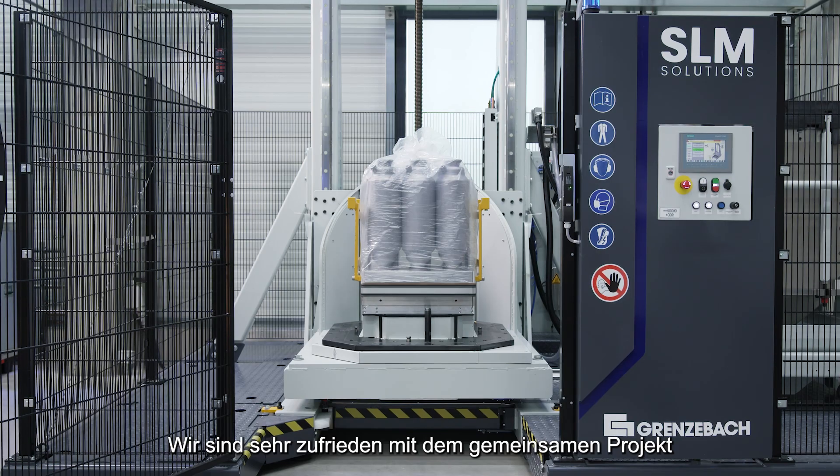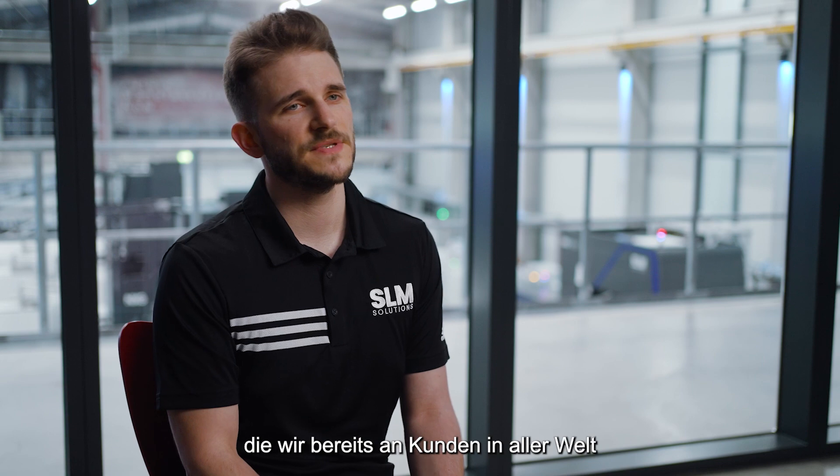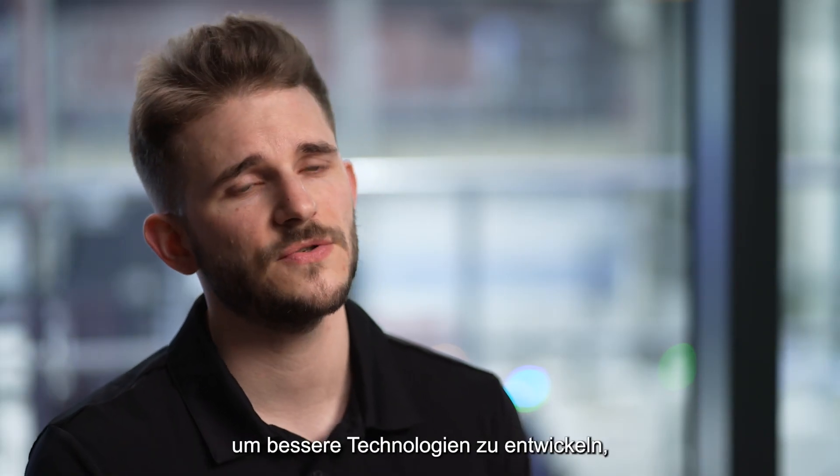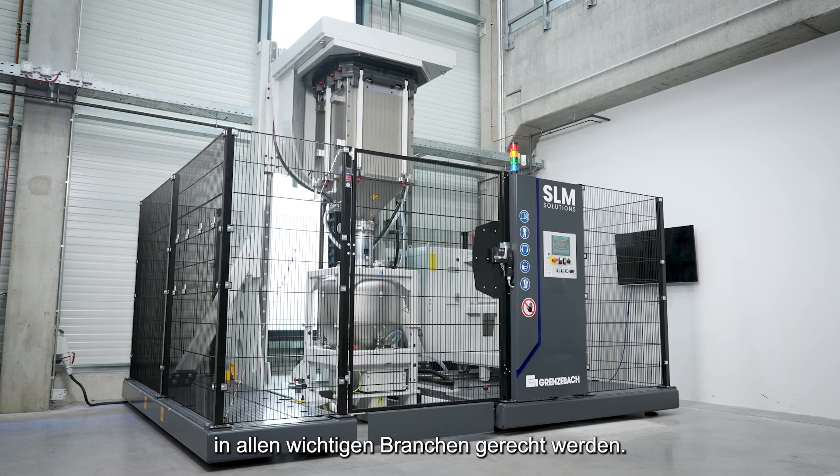We are very pleased with the overall project with Grenzebach and the resulting machine, which we have already shipped to customers all over the world. We will continue to collaborate with Grenzebach to create better technology that meets the growing demands of our customers across every major industry.